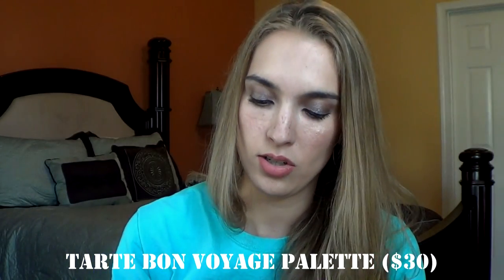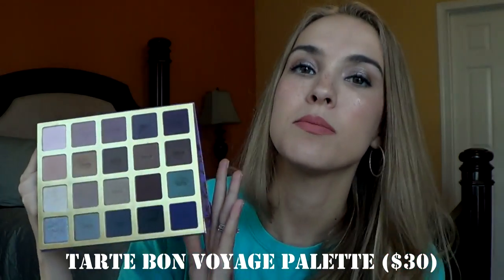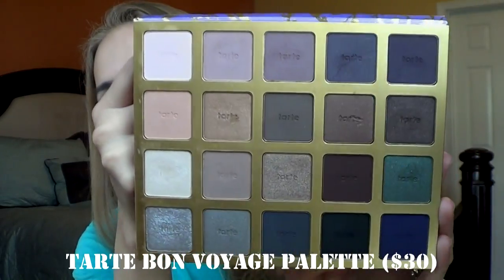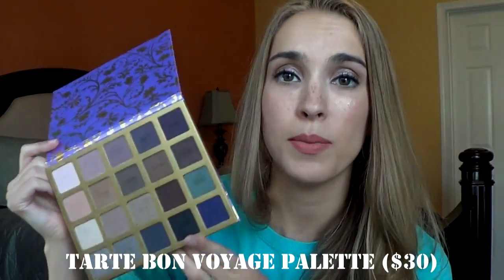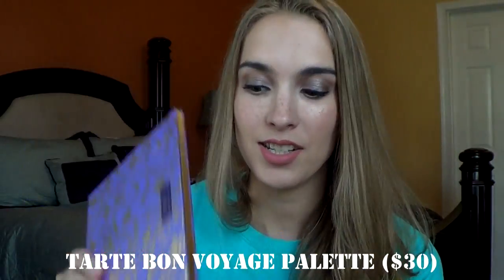This I got last year in a Tarte set. This is just their High Performance Naturals — it was a big Christmas set from last year. I've reached for it every now and then. This shade right here is gorgeous. I wish they had names written on it so I'd be able to tell you guys and know for myself to pick out these shades in the future.